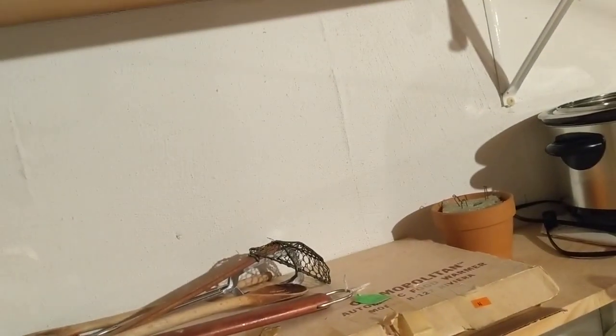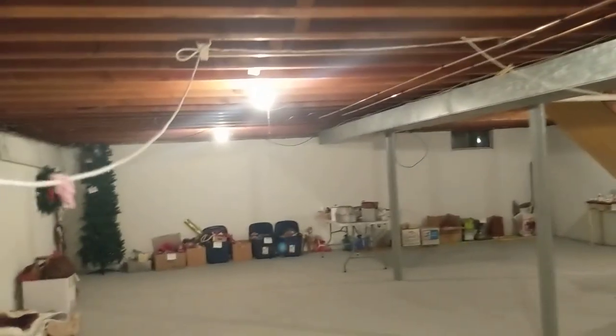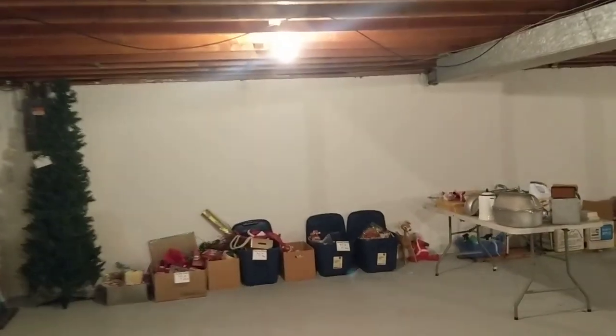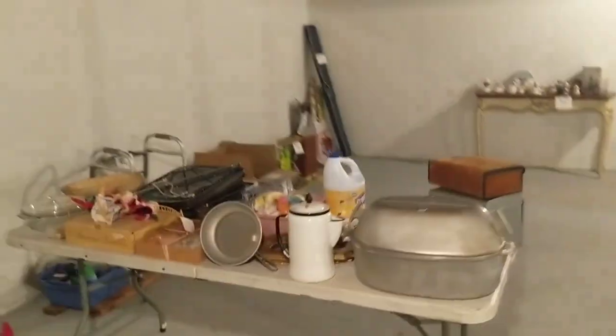I thought there was something down here that I missed out on. Maybe it was the thing I already grabbed — I already picked up a really cool Santa Claus plastic candy container. We've been through this house about five times, so I'm just double-checking.